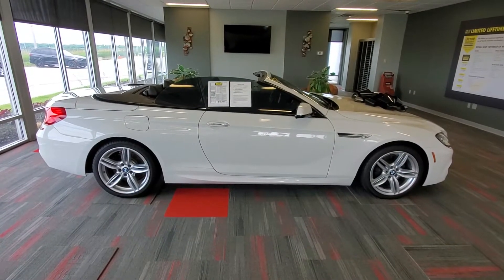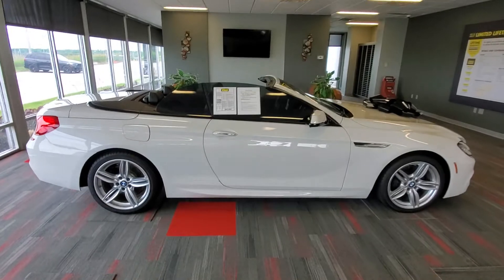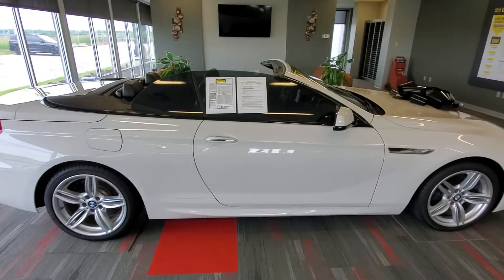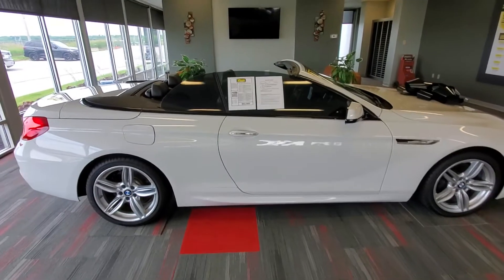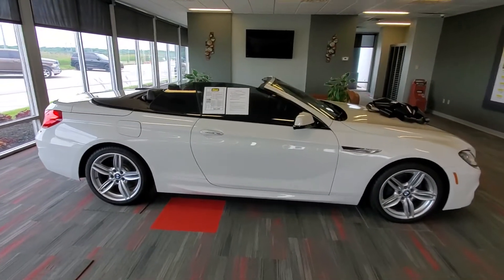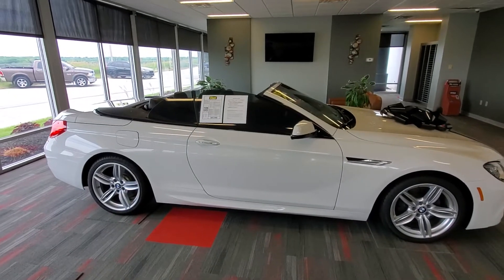Welcome to Schreier Automotive. Today's featured vehicle is a 2014 BMW 6 Series 650i X-Drive. This one has 39,600 miles on it, and we have it here at Schreier Automotive online at $43,900 currently.